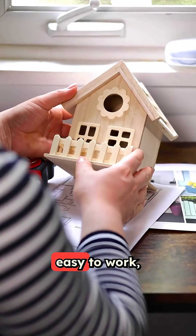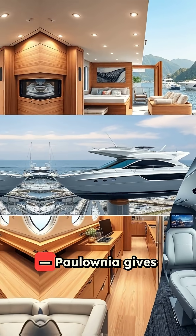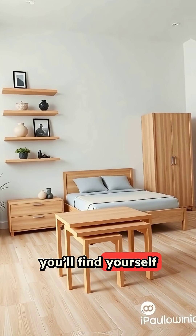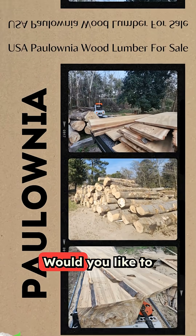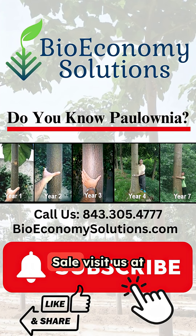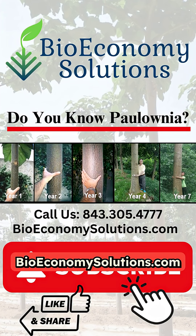Fast-growing, easy to work, and a dream to finish. Polonia gives you a lighter way to build. Try it once, and you'll find yourself reaching for it again. Would you like to use it for your next project? Polonia Wood for Sale — visit us at BioeconomySolutions.com.